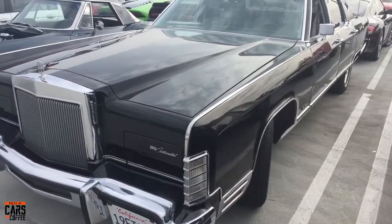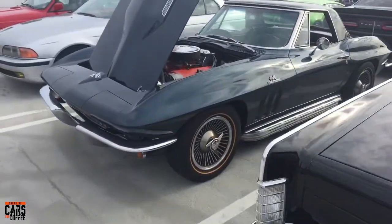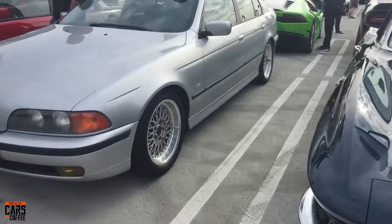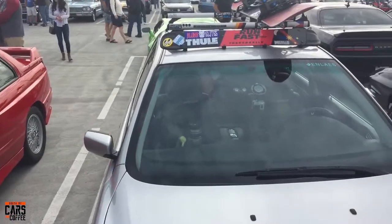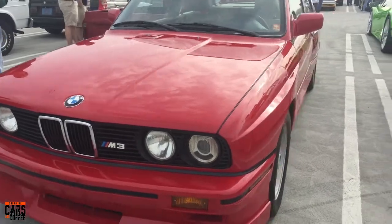A huge great big Lincoln Continental here — absolutely massive, just about needs two parking spots. This beautiful 427 Turbo-Jet big block Corvette. A BMW that somebody's obviously going to go do some wakeboarding with — nice little M3, great color.